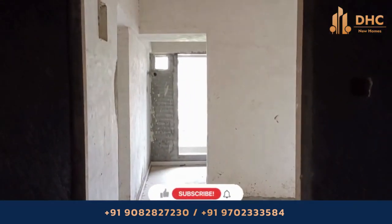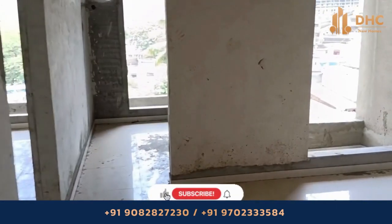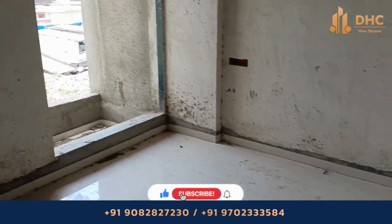Welcome back guys to the DHC New Homes channel. Today we are virtually touring Fairmount at Bhandu Best.